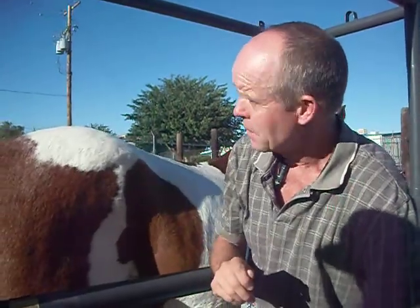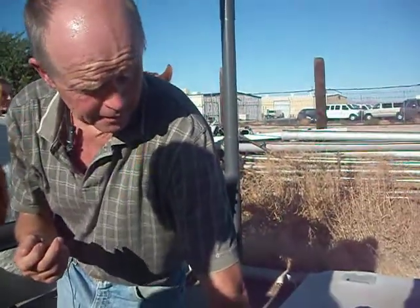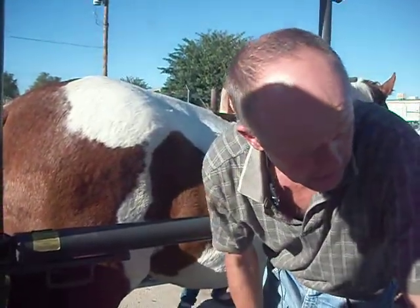That's where the fimbria comes up and actually grabs that egg and directs it down into the oviduct. Maybe I'm just weird, but I think that's really magical. We really don't know exactly what causes that — how does the fimbria know to be there and stay there? Nobody knows. It's kind of cool stuff.